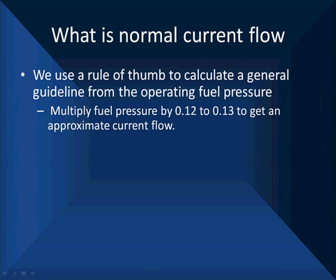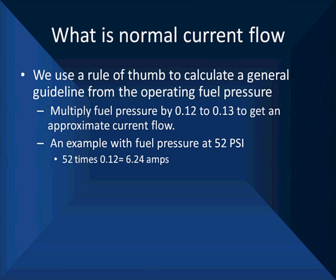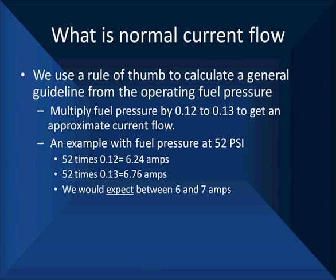We have a rule of thumb to calculate a general guideline for amperage: we multiply fuel pressure by 0.12 to 0.13 to get an approximate current flow — it varies slightly from pump to pump. For example, with a fuel pump pressure of 52 psi off a returnless pump system: 52 × 0.12 = 6.24 amps, and 52 × 0.13 = 6.76 amps. Rounding off, we expect between 6 and 7 amps.